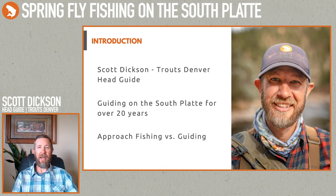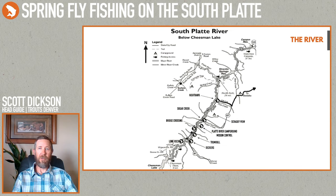The part I'm mainly talking about today is what we call the Decker's area — from Cheesman Reservoir down to the confluence with the North Fork of the South Platte. There's about 14 miles of public water along that stretch. It's all great, very fishy water. The upper part around Decker's sees the most pressure, but I always tell people: don't go home, just go downstream and explore. There are fish all up and down that river.